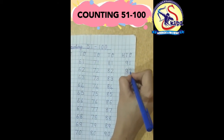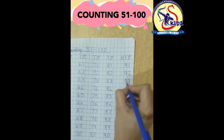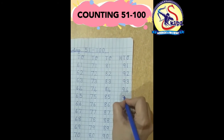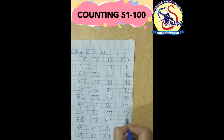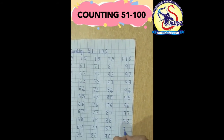89, 90, 91, 92, 93, 94, 95, 96, 97, 98, 99.